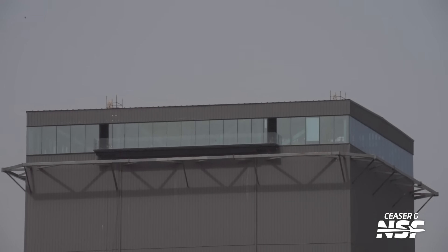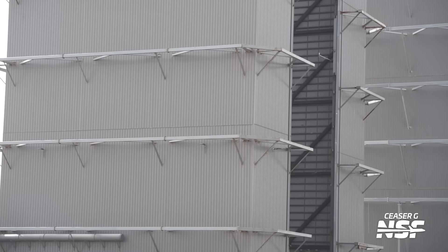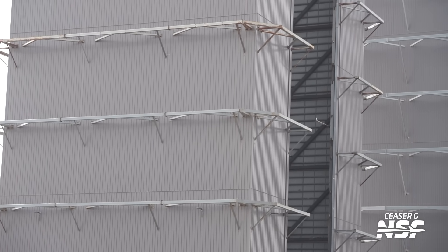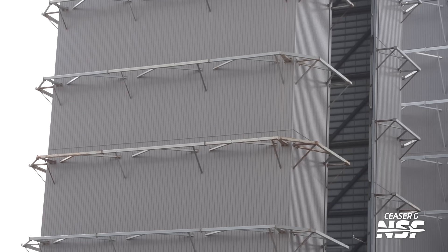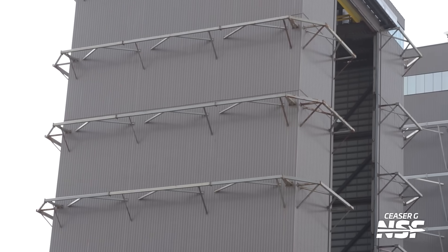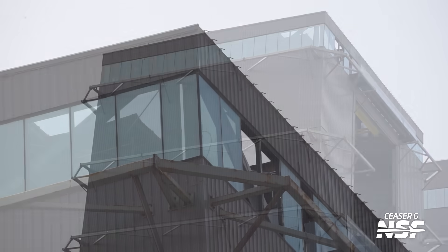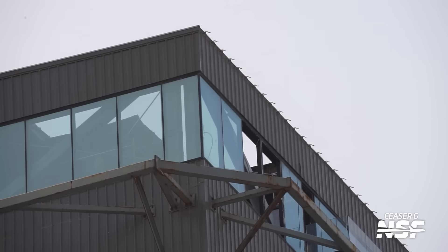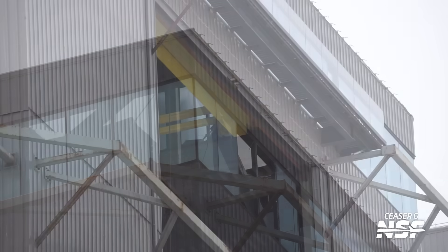Top of the High Bay — we're going to see more of this. Getting some good documentation of the final days of this building. The environment out there is just brutal, even to stuff like that. And what are you going to do — have somebody go up there like a battleship and paint those things once a month? You'd perpetually be painting them.